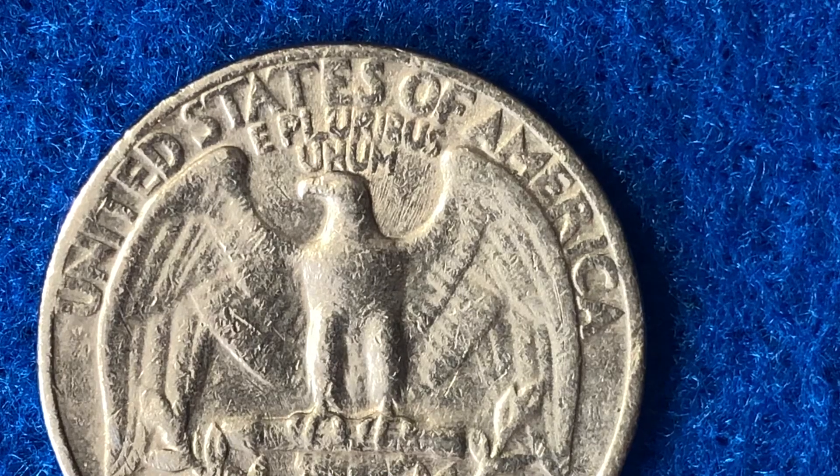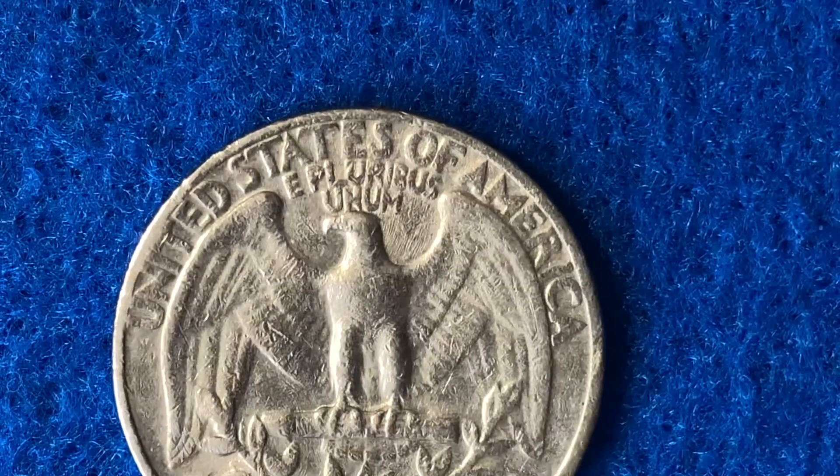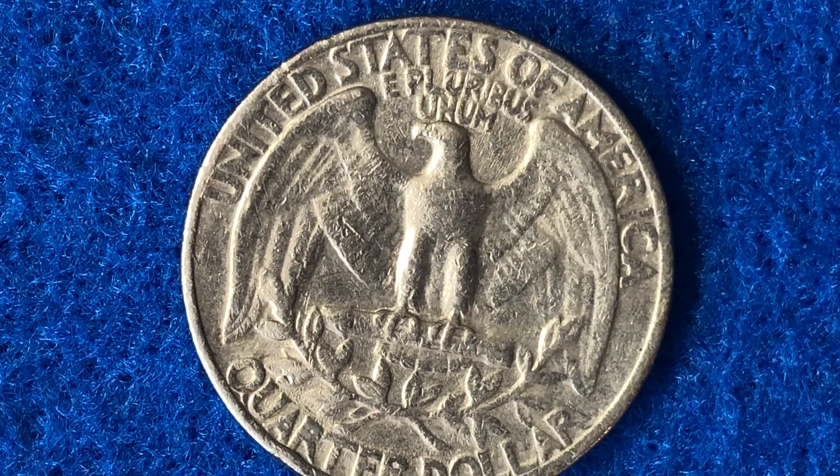Now let's talk about those highly graded 1966 25-cent pieces. PCGS, a coin grading and authentication service, has a survival estimate on their website. They estimate that there are 12 million coins that survived at Mint State 65 or better, so you really need to get that Mint State 67 or better designation because those ones are scarce. PCGS has graded just 59 of them at Mint State 67, with a price guide of $275. One actually sold in May of 2020 for $185, so their prices may be a bit off compared to what they're actually selling for.